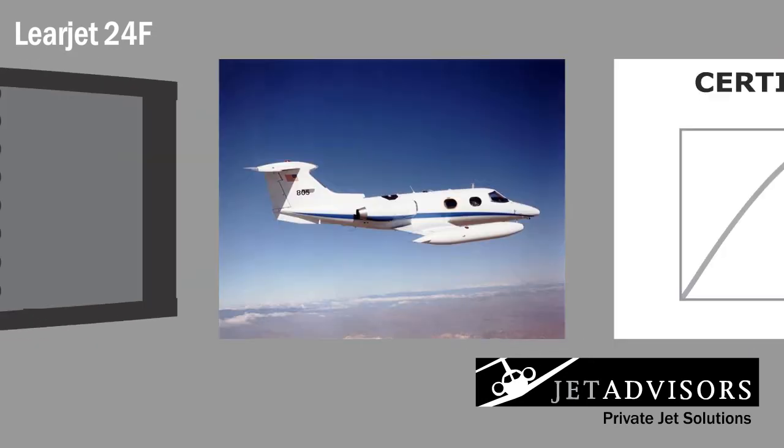The LearJet 24F places a strong emphasis on utility, not necessarily luxury or passenger comfort. However, it can get you from point A to point B and is an ideal choice for short flight lengths. One of the pioneers of private jet travel, Lear has always upheld high-performance standards, and the LearJet 24F is no exception, even three decades later.